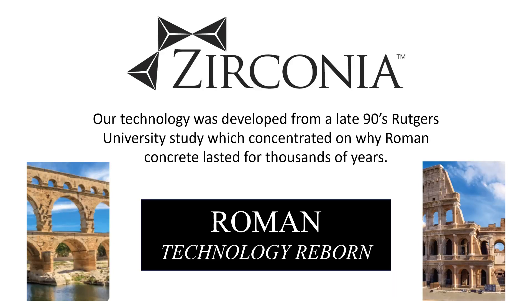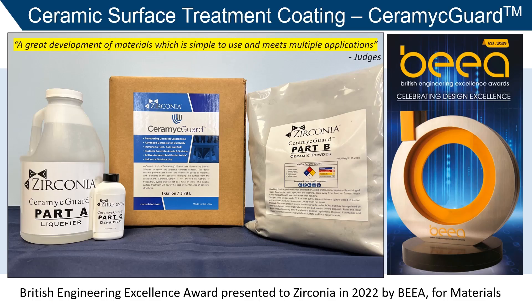Zirconia's technology was developed from a late 90s Rutgers University study of Roman concrete. This led to the development of our award-winning inorganic coating for concrete, CeramicGuard.